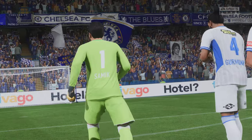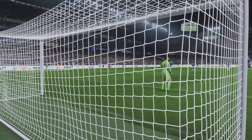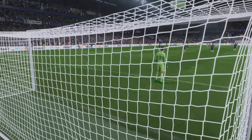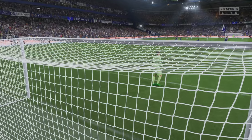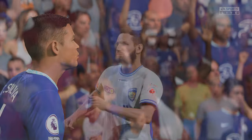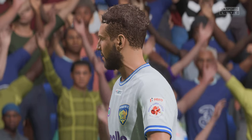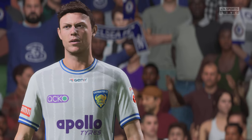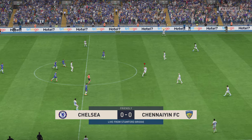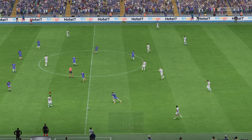Thank you for attending Stamford Bridge, enjoy the game. The fans are settling into their seats here at Stamford Bridge — we are underway.